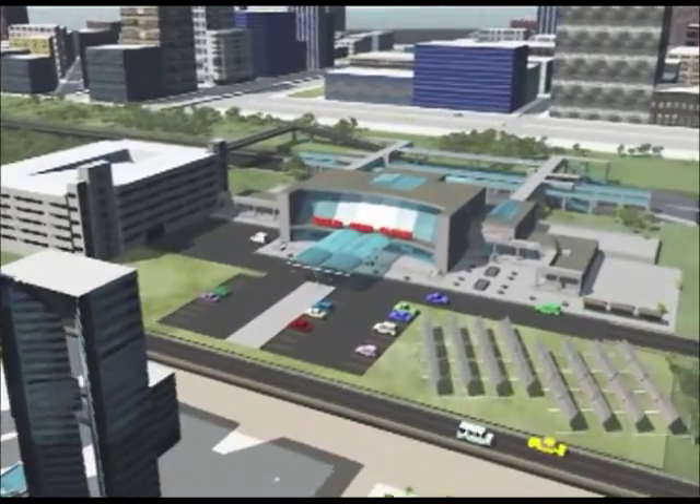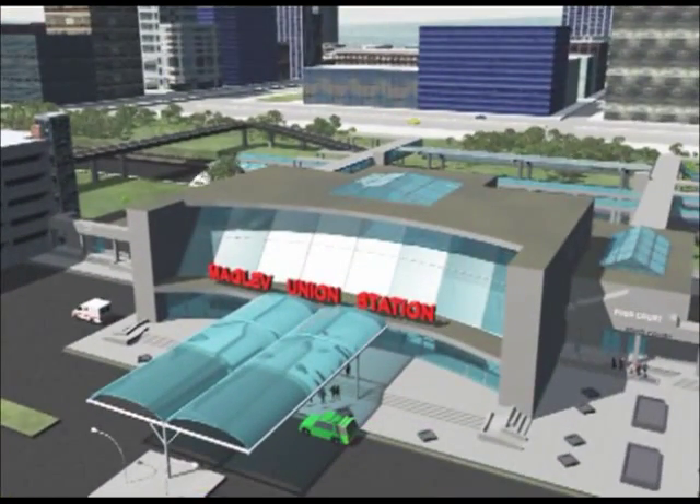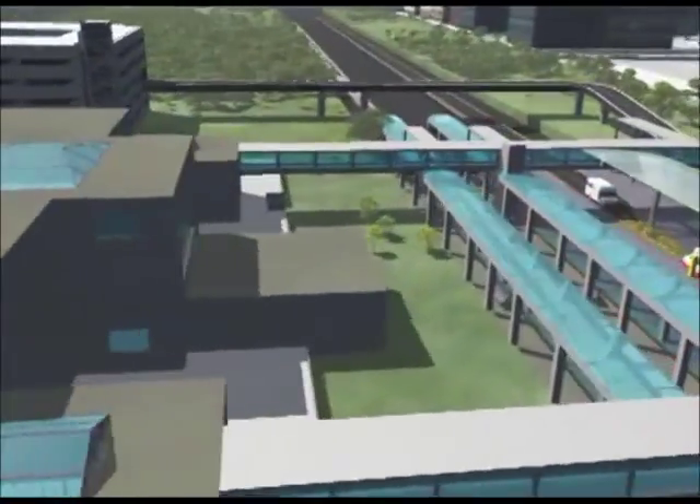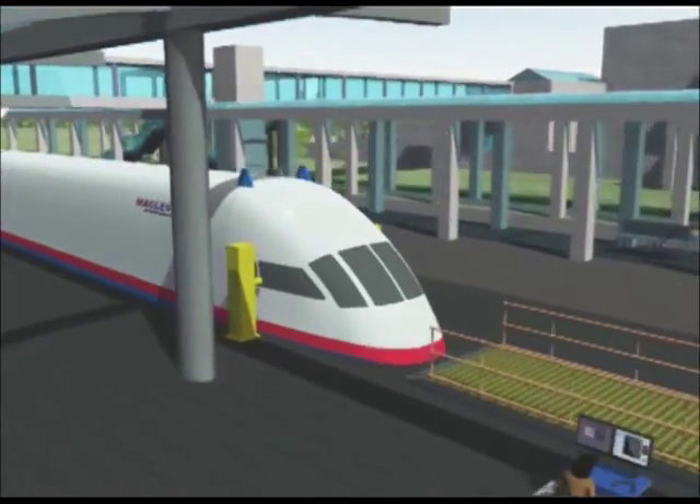The Interstate Maglev Project is creating a sustainable all-electric transportation solution to rising gas prices and global warming. These unfolding scenes show two transformational uses of superconducting magnetic levitation technology.